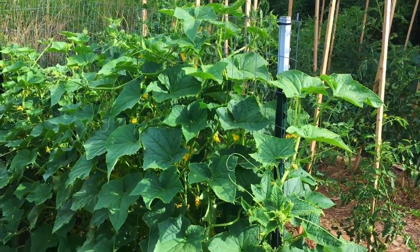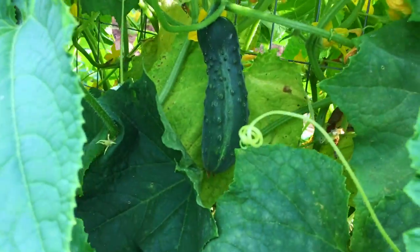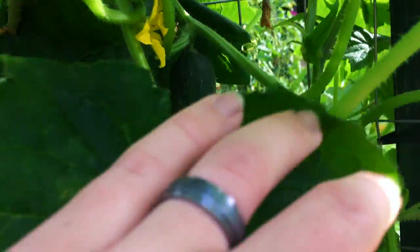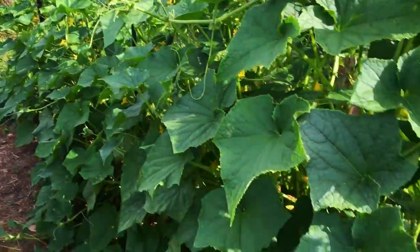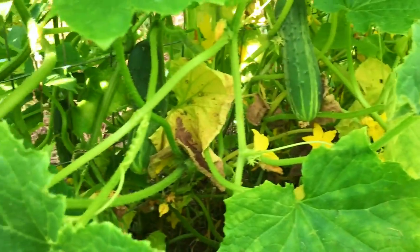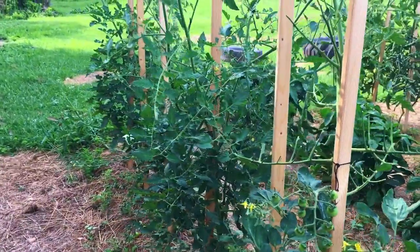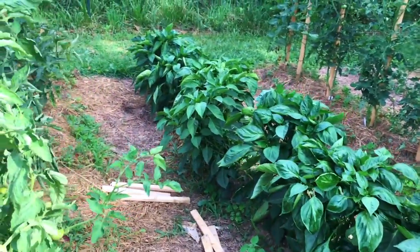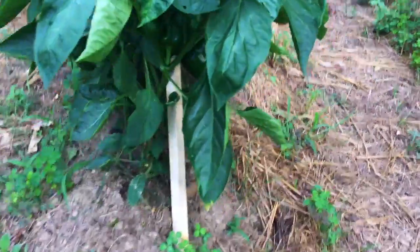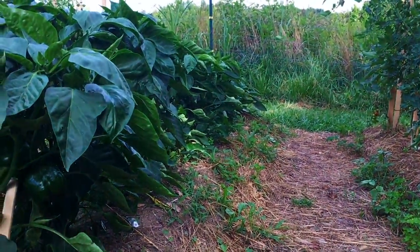Here's our cucumbers — a whole row of cucumbers that have taken over. Can't even hardly walk through here anymore. Look at how big these things are. You can see them all up this side — this side is growing a little faster than that side back there because these plants are a little older. It's hard to believe how much they've grown since yesterday. I have a ton of tomatoes this year. We've still got to tie these up. Here's our pepper plants — they're falling over.